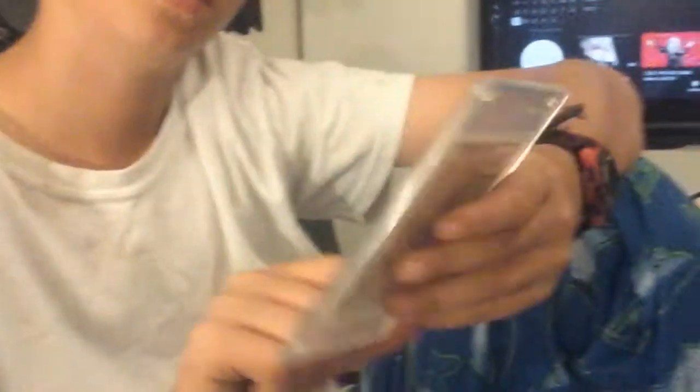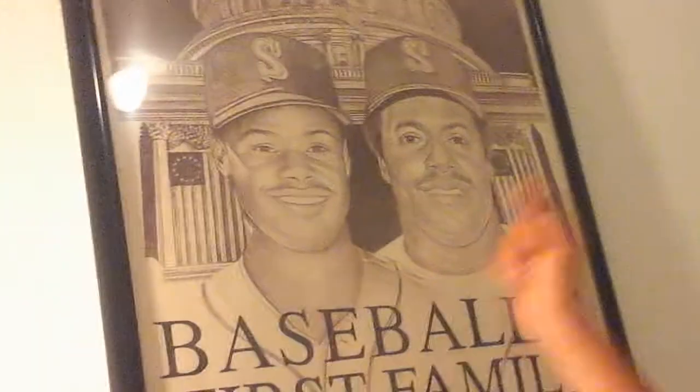So this is Ken Griffey Jr., that's King Griffey right there, that's Ken Griffey Jr. And this is what the back of the card looks like.